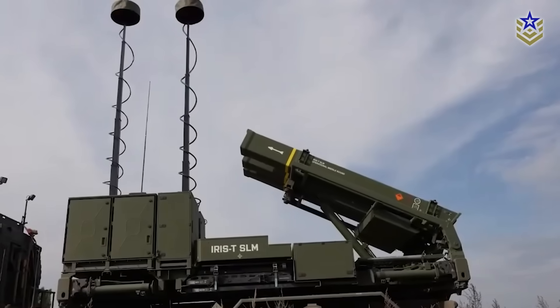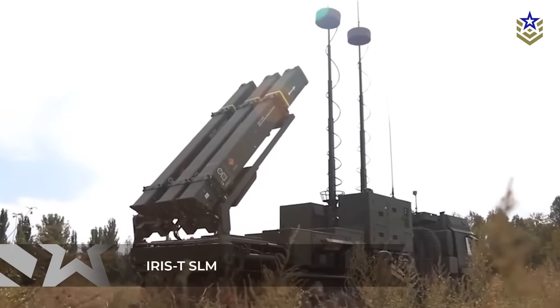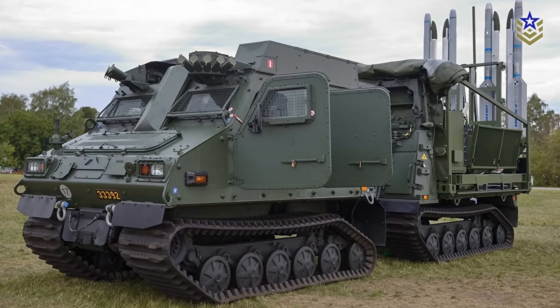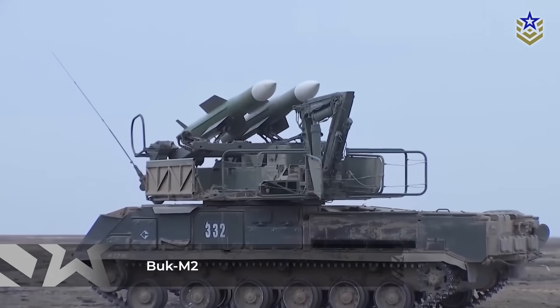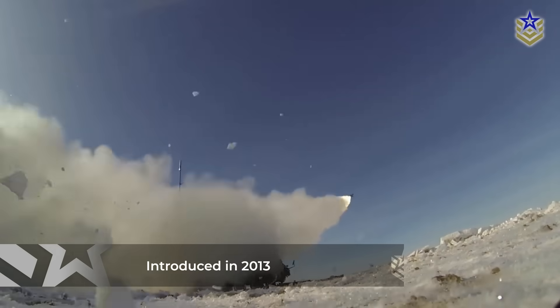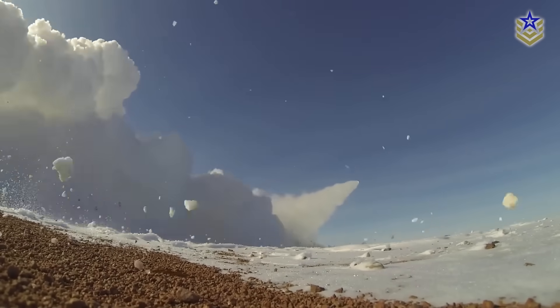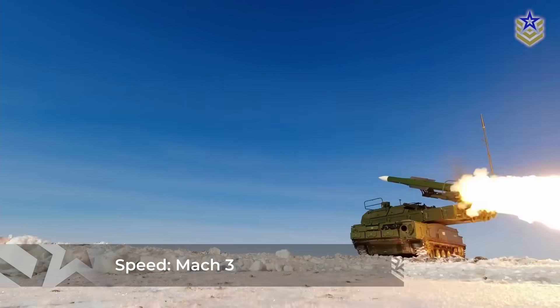At the medium-range level, Egypt operates seven batteries of the German Iris T-SLM systems, 10 units of the SLX, and six SLS units, in addition to Russian Buk M-2 systems. The Buk M-2, introduced in 2013, can intercept cruise missiles, helicopters, and UAVs up to 45 km away, using multi-target tracking and high-speed missiles capable of reaching Mach 3 speeds.